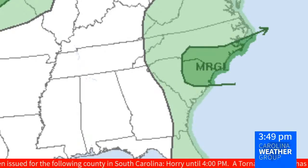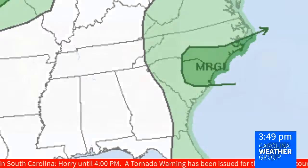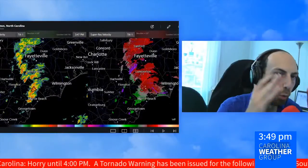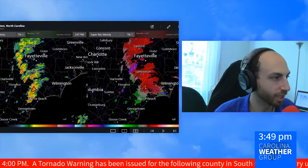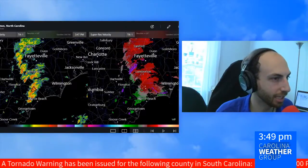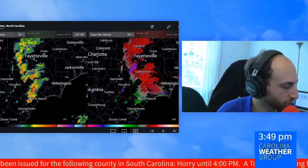Out towards the Outer Banks and everywhere in between — it's painted on your screen in that darker green with the MRGL abbreviation for marginal. That is tier one out of five that the Storm Prediction Center in Norman, Oklahoma has given us for today.